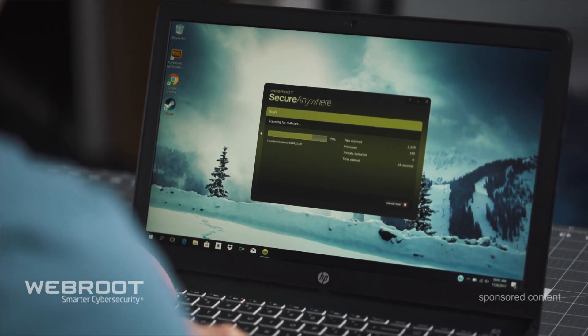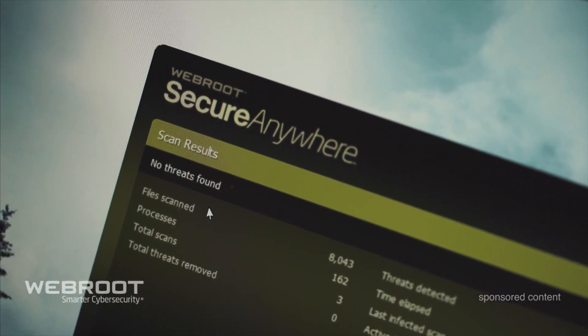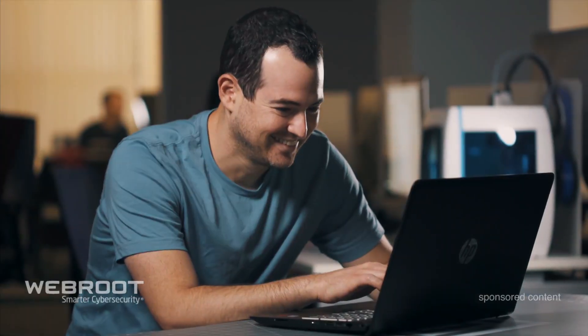WebRoot Internet Security for keeping your computer safe. This was actually IGN's best antivirus software of 2017, so using software to protect yourself is a really good way to go. There are 25,000 new dangerous websites a day, and it just adds that second layer of protection to keep you safe because it still is easy to accidentally click on a malicious link.